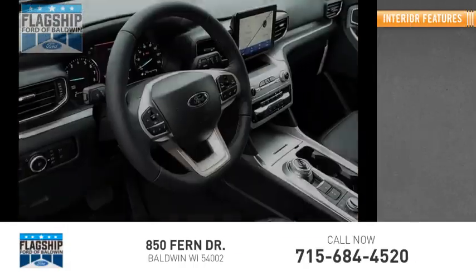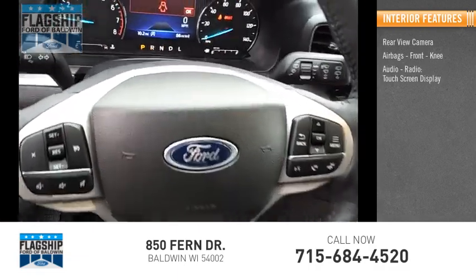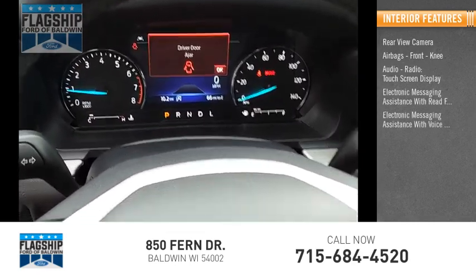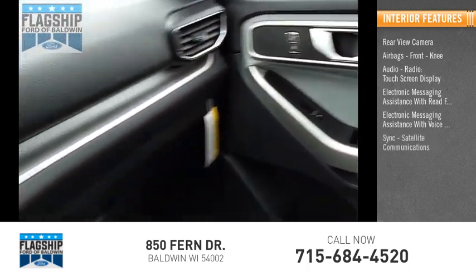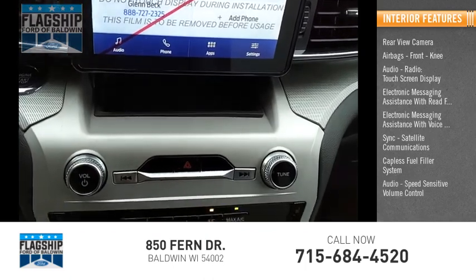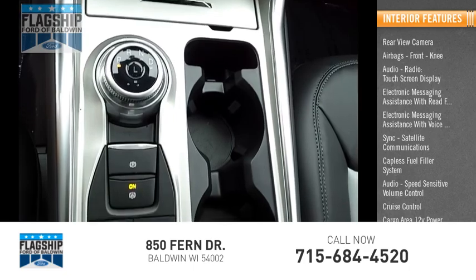Inside you'll find rear view camera, airbags, front knee airbag, audio radio, touchscreen display, electronic messaging assistance with read function and voice recognition, sync, satellite communications, capless fuel filler system, speed sensitive volume control, cruise control, cargo area 12-volt power outlet.